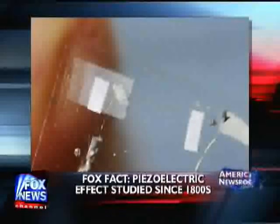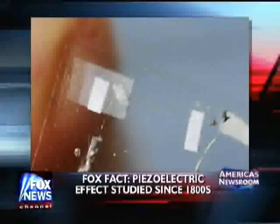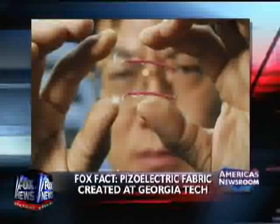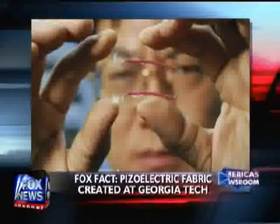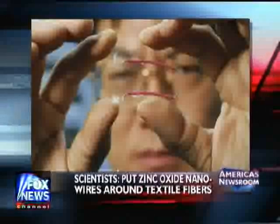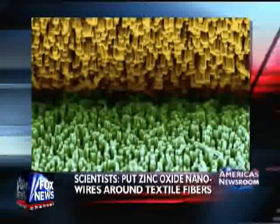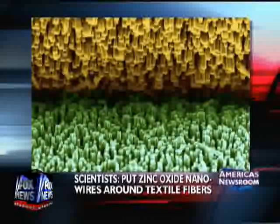They've only created a very small piece of fabric so far, so it's not that you can run out to Macy's and buy this shirt right now. But in the offing, this kind of fabric could be anywhere — it could be in a car seat. You've got the kids jumping around and they're generating energy to power the DVD player in the car.